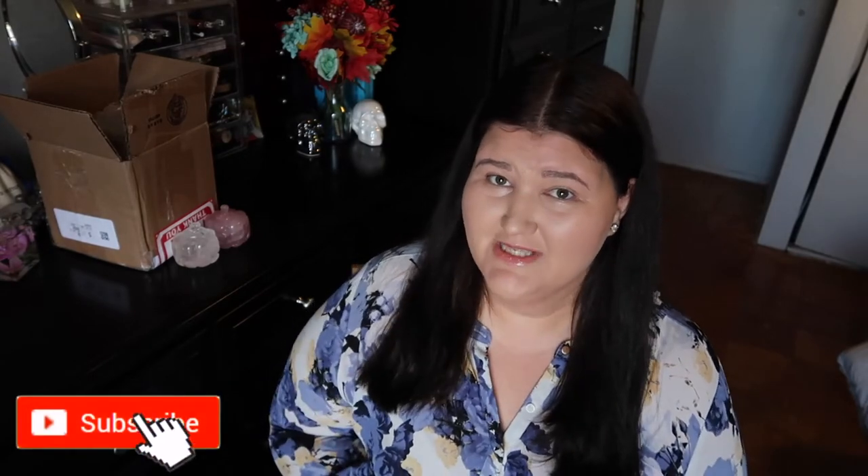Hi guys, welcome back to my channel, or welcome to my channel if you're new here. My name is Anna. I have another crystal haul for you guys and I am so excited because this haul is going to be very fall and Halloween themed. I want to get this up before the month is over because I got some skulls and pumpkins, and I absolutely love Halloween — the month of October in general is just so awesome.